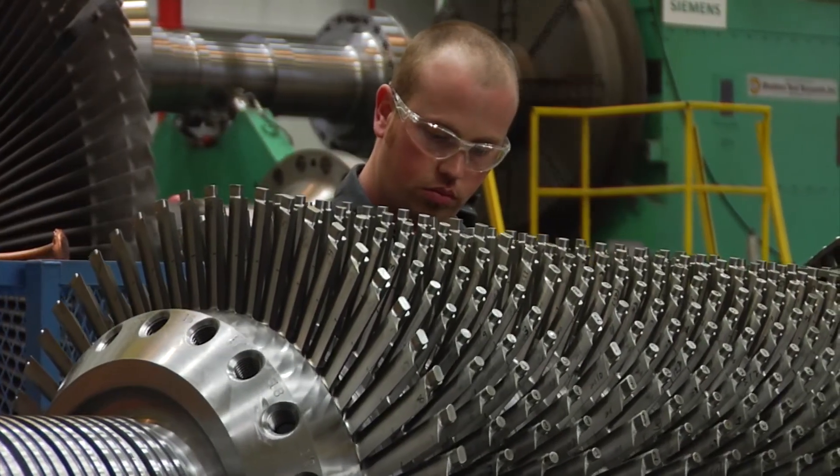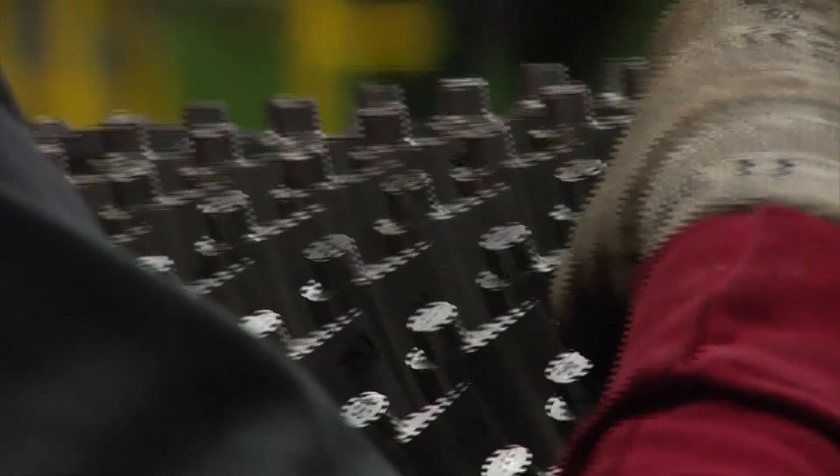As a service center, we're often called upon to support emerging needs with customers. For example, if there is a forced outage in a steam turbine power plant, we make steam turbine blades here. Oftentimes the blades are made from forgings, and if the forgings are not available, we have to make them from bar stock to support customers' outages.